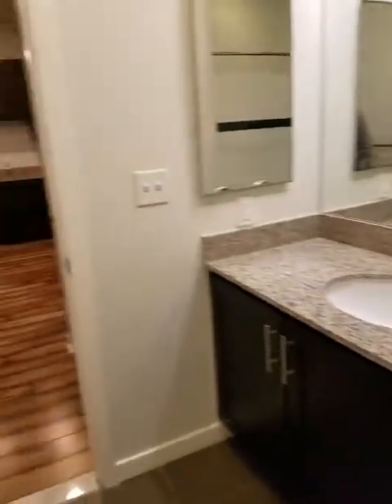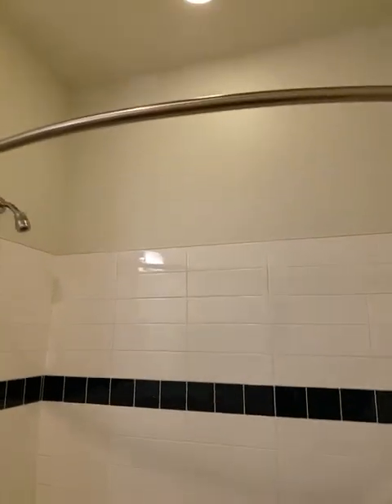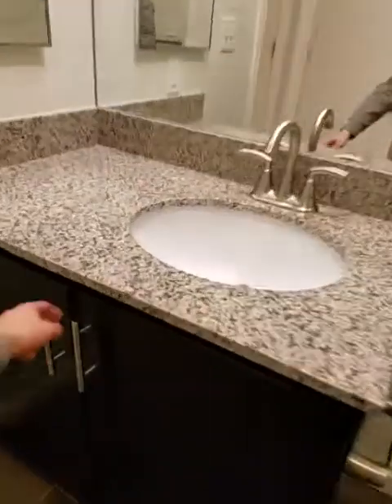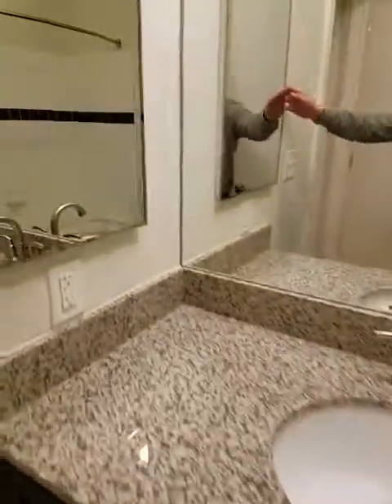The bathroom has two entrances — one from the bedroom and one from the hallway. It's going to have a full tub, a curved shower rod bar which really maximizes your tub space and prevents the curtain from attacking you. You also get under-sink storage, a built-in medicine cabinet, and a nice big mirror.